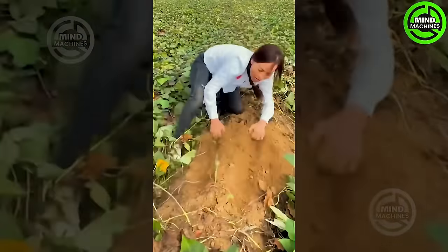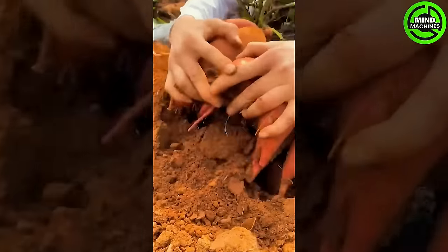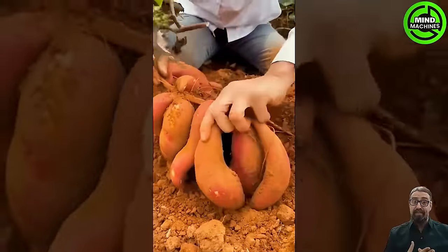The sweet potato harvester efficiently extracts sweet potatoes from the soil and separates them from the earth, streamlining the harvesting process through advanced technology.